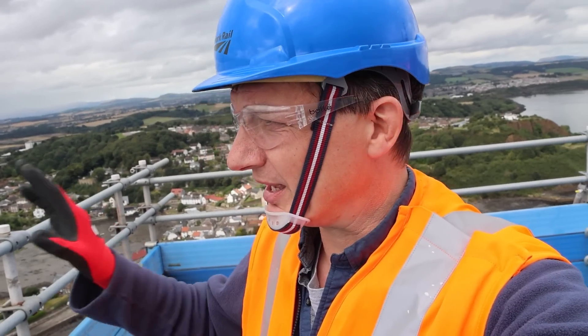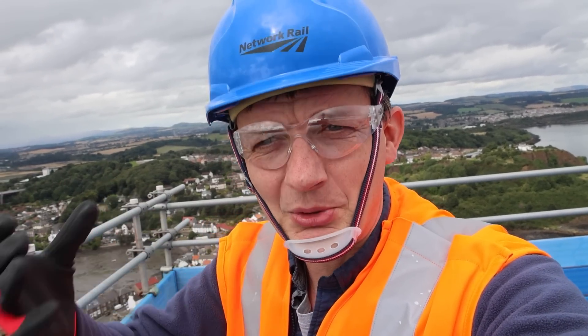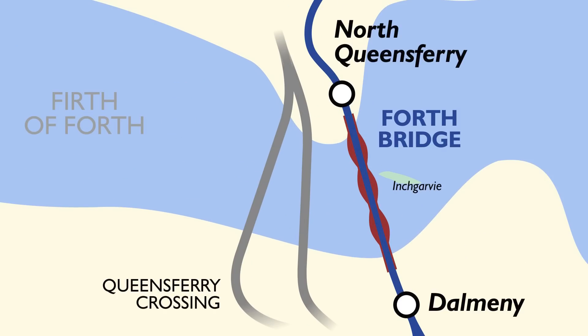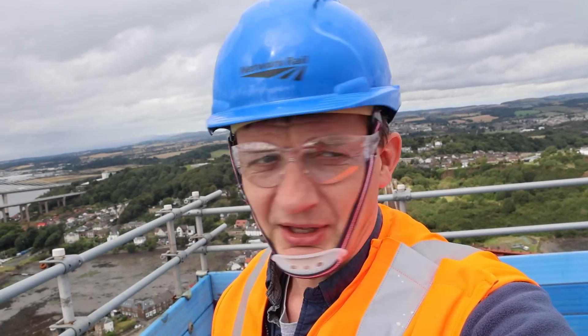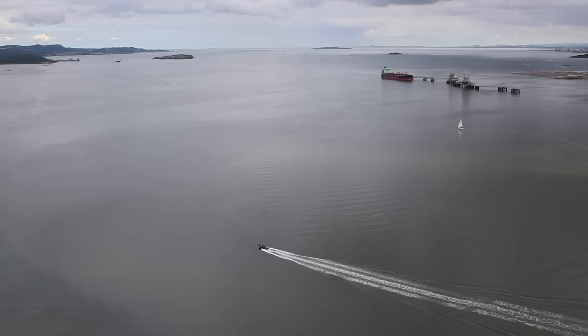Over there is the Forth Road Bridge — this is the Forth Bridge, sometimes called the Forth Rail Bridge to distinguish it. Over there is the road bridge, and then the newer Queensferry Crossing as well. So you've got three bridges across the Firth here, and the views are spectacular.